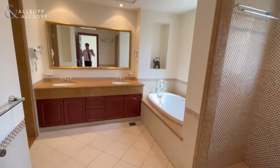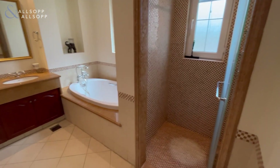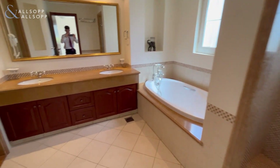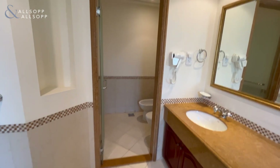The master en suite is really good-sized and modern, featuring a walk-in shower, bathtub, his and her sinks, as well as a private washbasin and toilet.